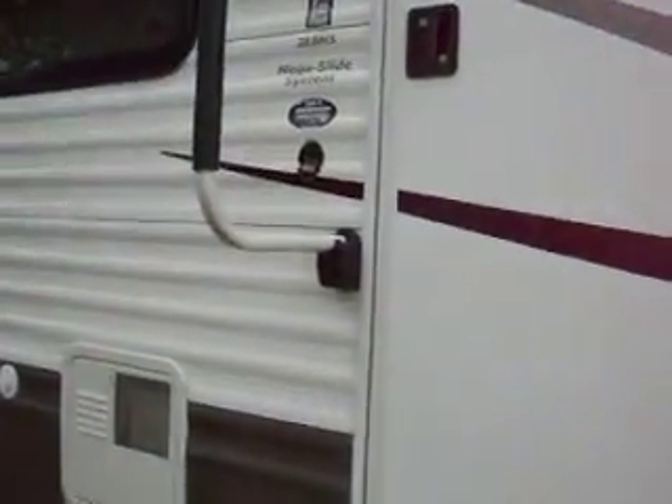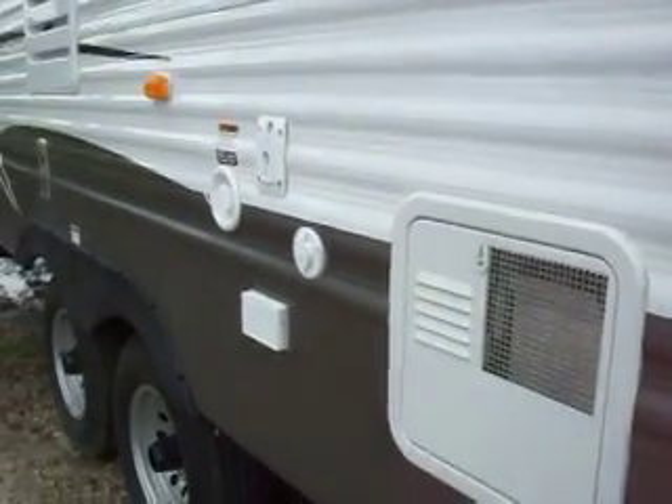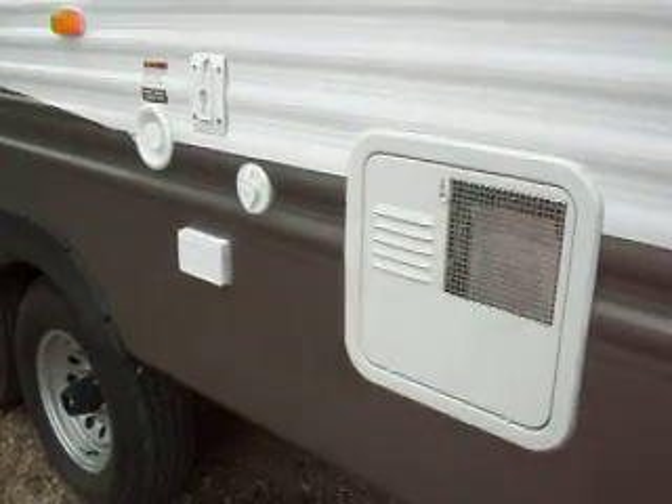The model is a 28BHS. It also has a bracket for mounting your TV outside.